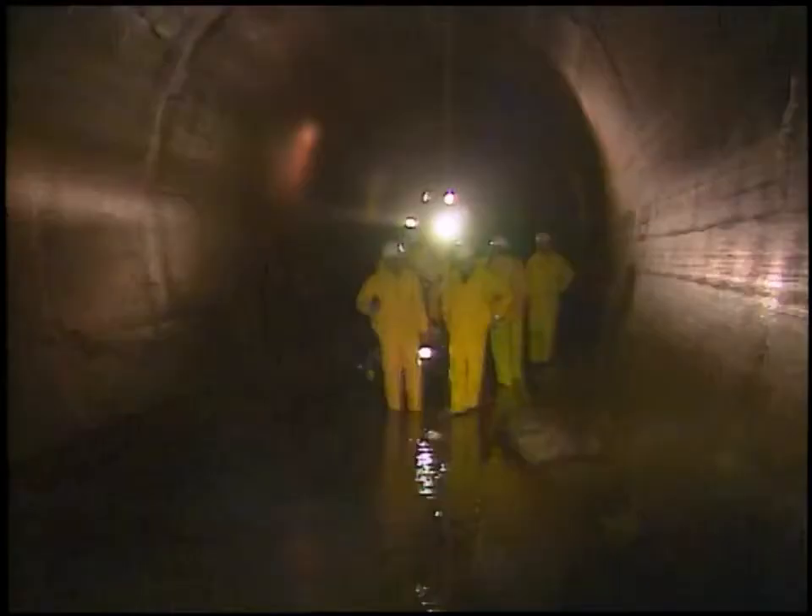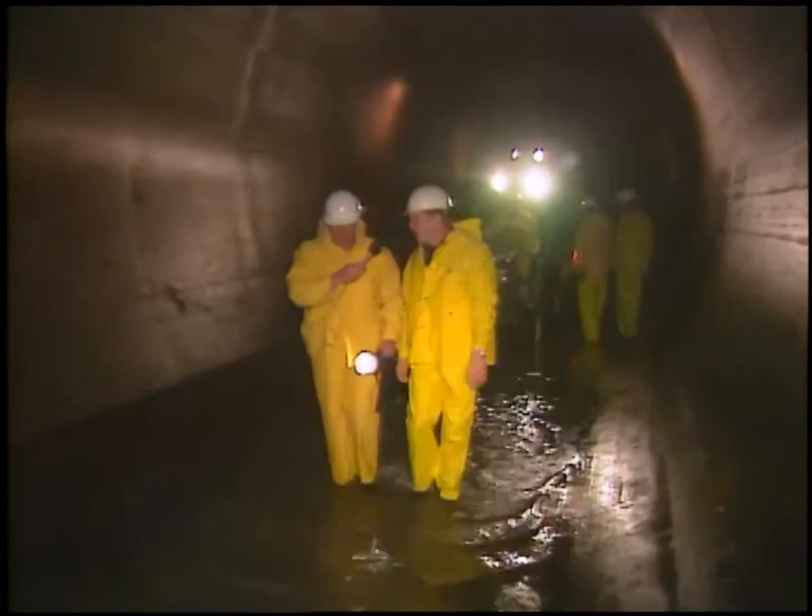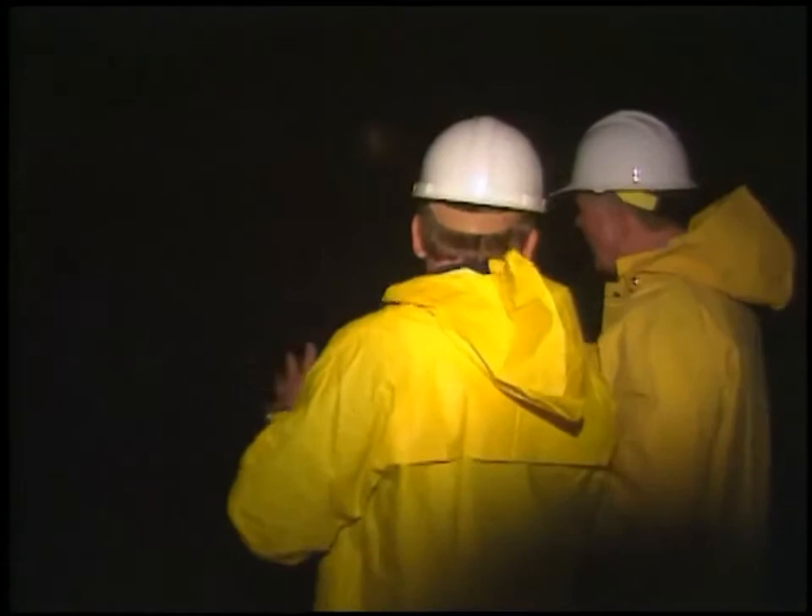That roar turns out to be a major incursion of water into the tunnel — about 30 to 40 yards ahead it looks like a fire hose, coming out at about 180 pounds per square inch pressure, shooting across the tunnel. It's been doing this for 50 years and would knock you over if you got hit by it.